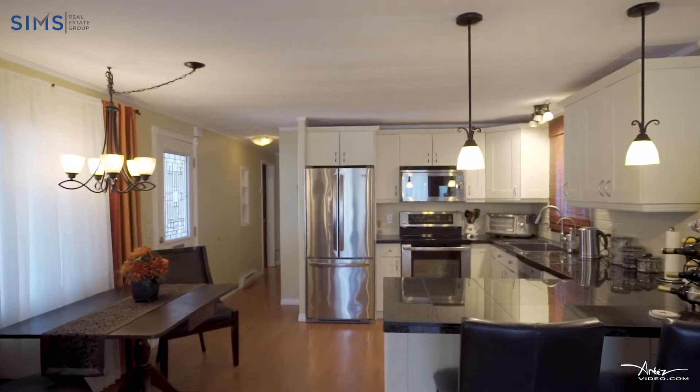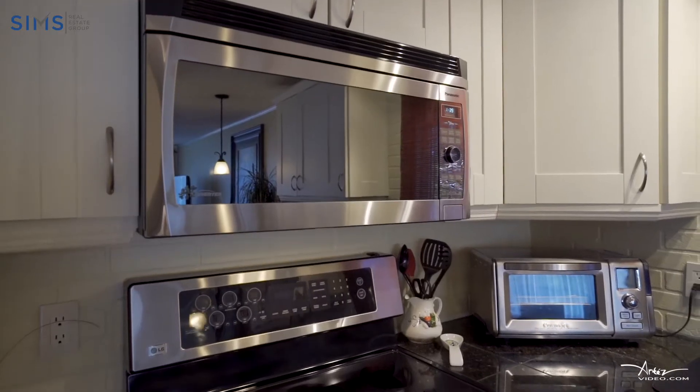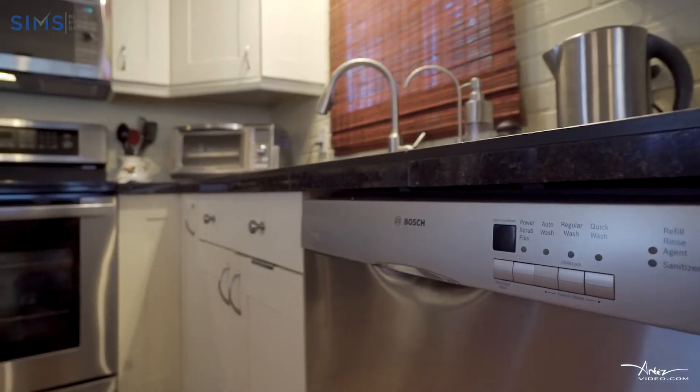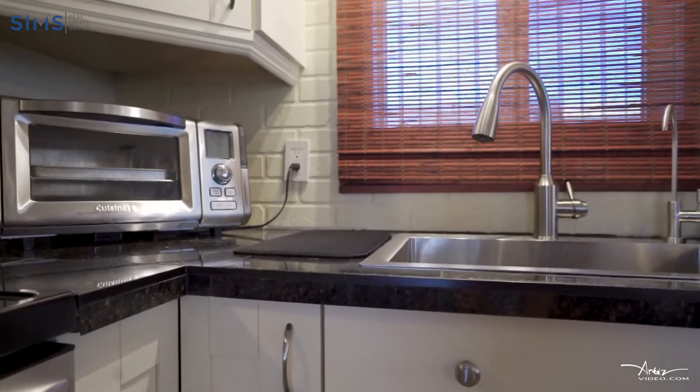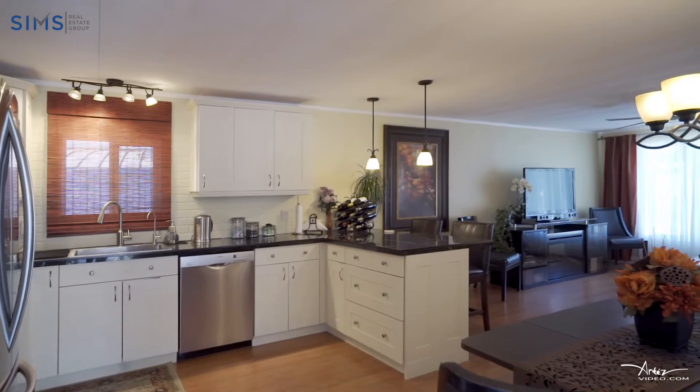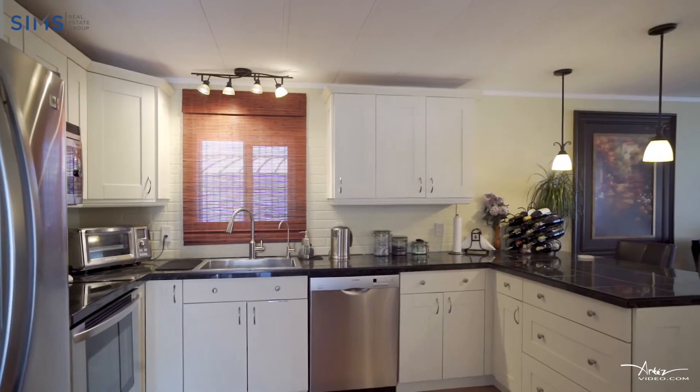Large kitchen with breakfast bar and granite tile top featuring all stainless steel appliances including a Bosch whisper quiet dishwasher and deep stainless steel sink. The high-end cabinets complete with pullouts and corner cabinet pantry and the lazy susan give you maximum storage efficiency.